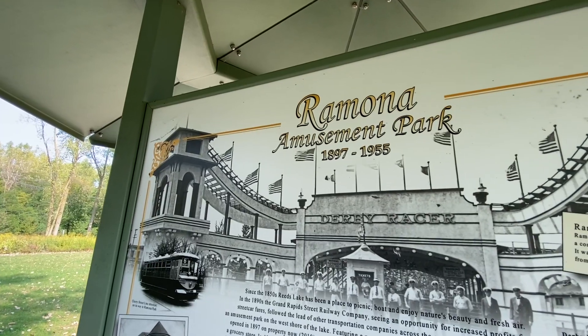One little-known fact for some people new to the area: in the early 20th century, Ramona's Park was actually on the shores of Reeds Lake. It had an actual roller coaster, it had musicians that came and stayed for the summers, and it was a really iconic piece of history here in East Grand Rapids. A lot of people don't realize that unless you are really from here.